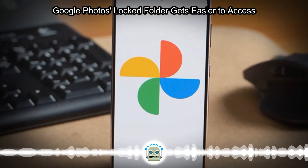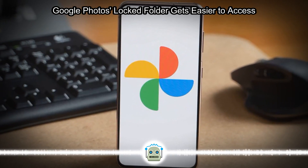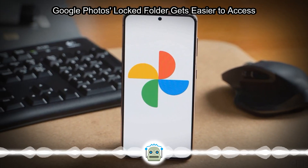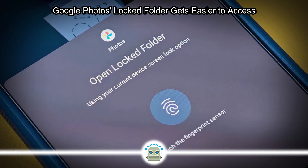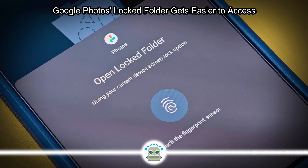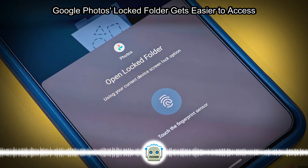The update, available on both Android and iOS, streamlines the process of storing content in the Locked Folder, ensuring that it remains hidden from view and protected by a password. Users can now find the Locked Folder in fewer tabs from the Library tab, alongside other key shortcuts like Favorites, Archive, and Trash.